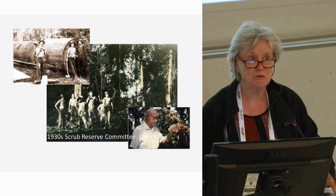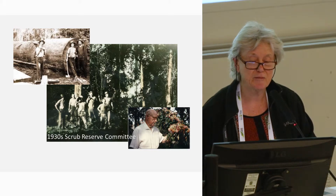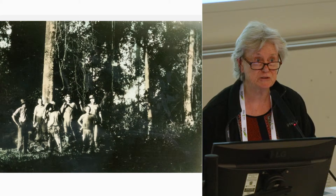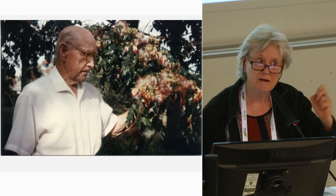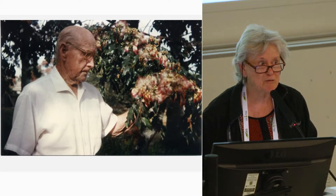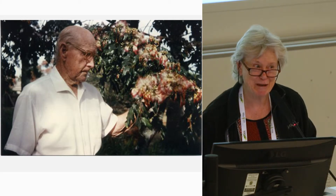But there were also people prepared to work on the conservation of big scrub right from the beginning. Here we have the 1930s scrub reserve committee at Alstonville, headed by Ambrose Crawford. Restoration was never a mainstream activity, but it is becoming so.